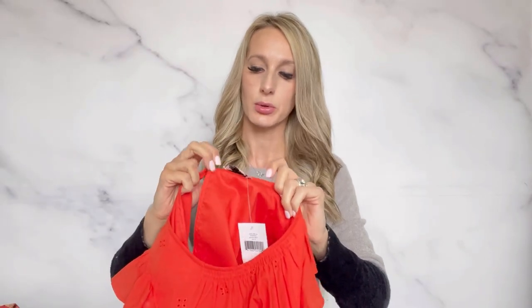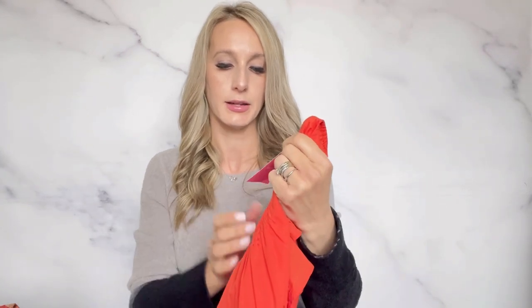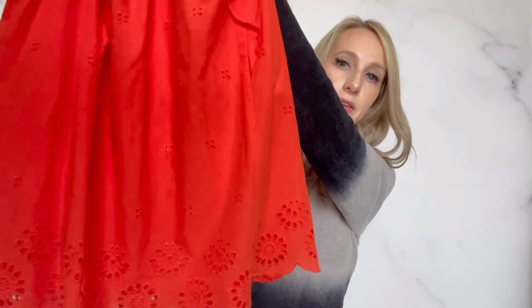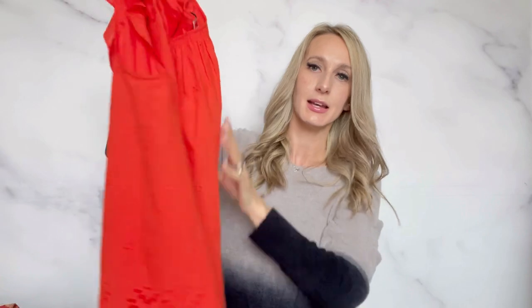This I found at a Clothes Mentor store — Kate Spade. It was only marked at $8, which I was really surprised they had it marked so low. It was new with tags and retailed for $169. It's just this orange little ruffle top with some eyelet detail at the bottom. Kate Spade doesn't sell fast for me, but it does sell for a pretty decent amount as long as I'm patient. So I'm hoping to get maybe $45 to $50 for this.